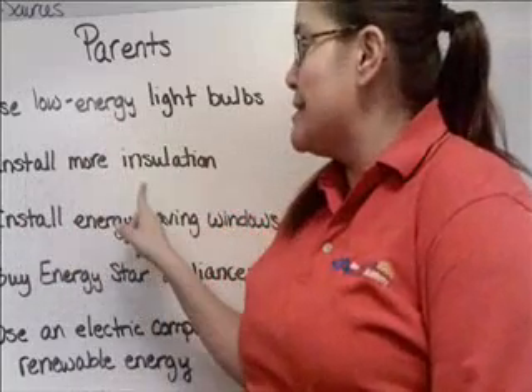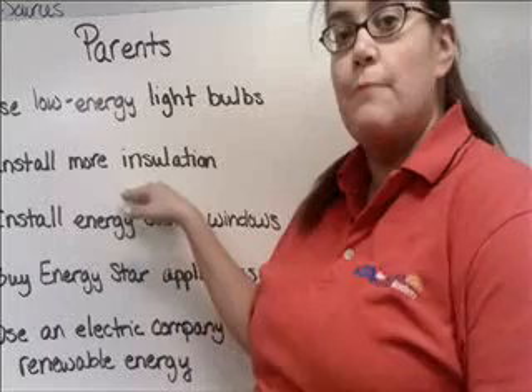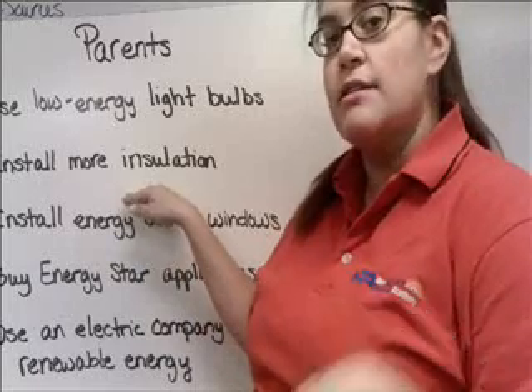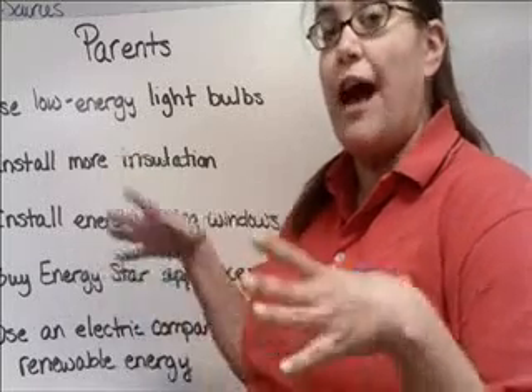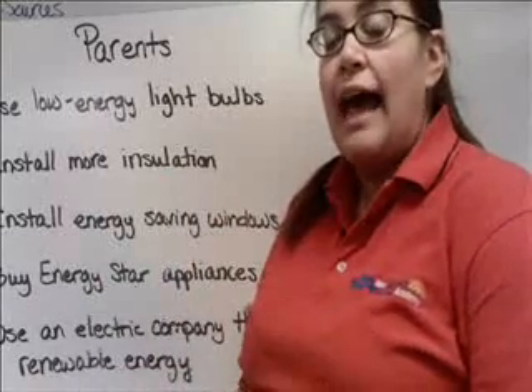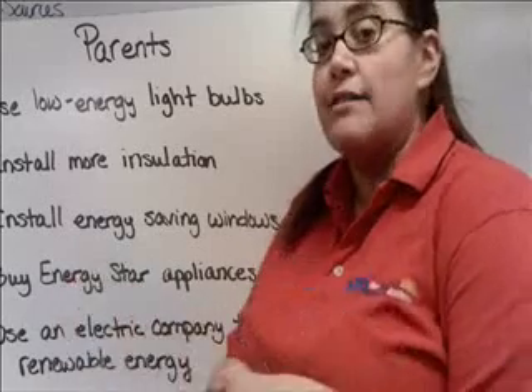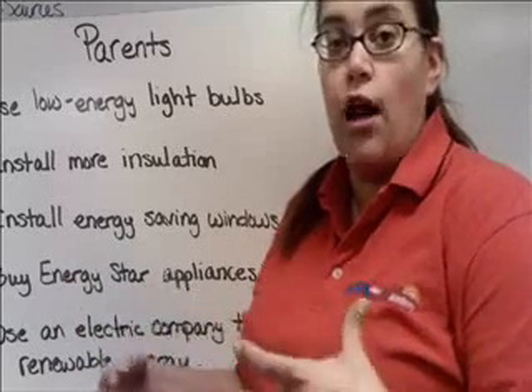They can install more insulation in the house. Insulation is this foam-type stuff they put in the walls of your house, and it keeps the temperature of your house the same. They also make windows now that have a coating on the glass that keeps the sun from getting in, so it doesn't heat up your house in the middle of the day and then you have to cool it off with an air conditioner.